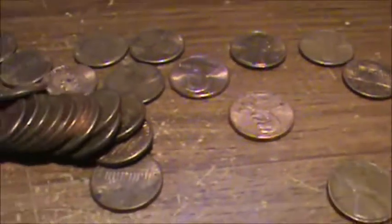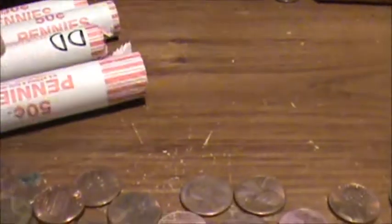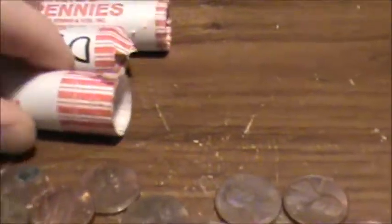Hey guys, I'm coin roll hunting some pennies and I get these pennies at Bilo. They're different from the ones that I get at my bank. They say 50 cent pennies on here. The ones I get are like Dunbar or something, that kind of brand.